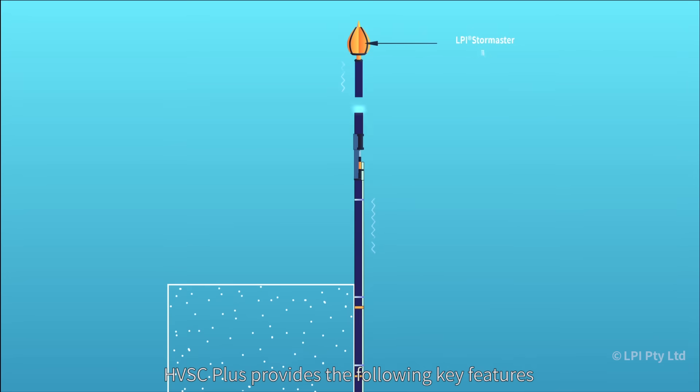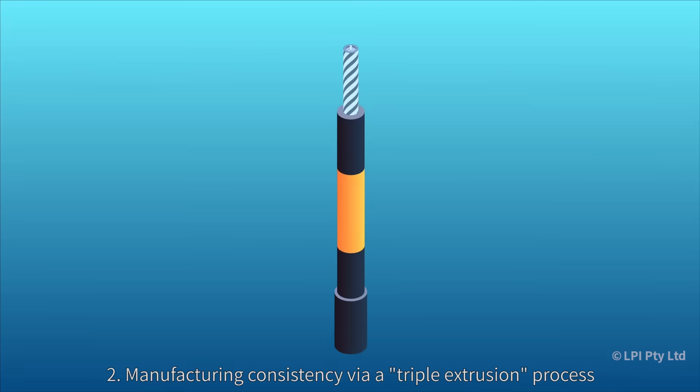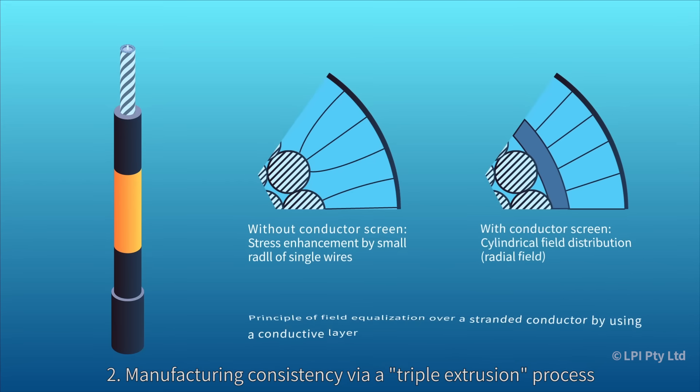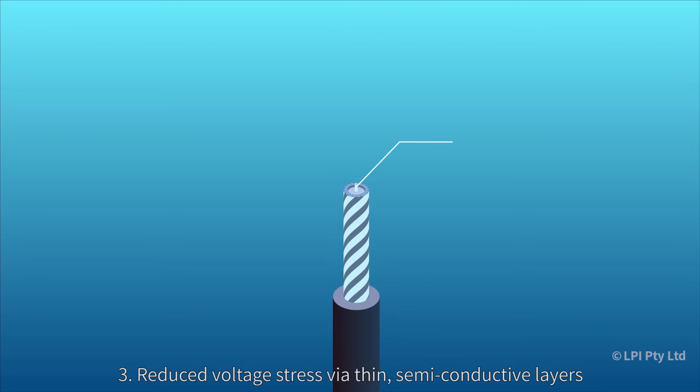HVSC Plus provides the following key features: 1. 500 kV withstand voltage. 2. Manufacturing consistency via a triple extrusion process. 3. Reduced voltage stress via thin, semi-conductive layers.